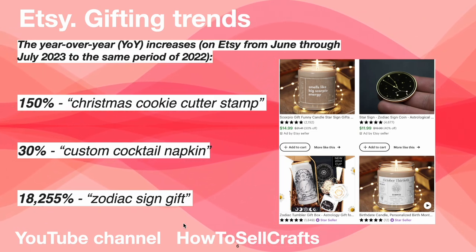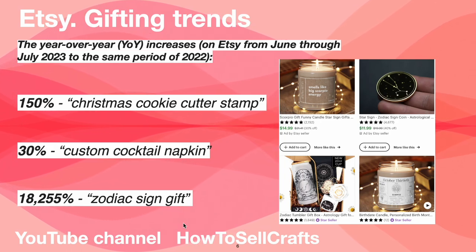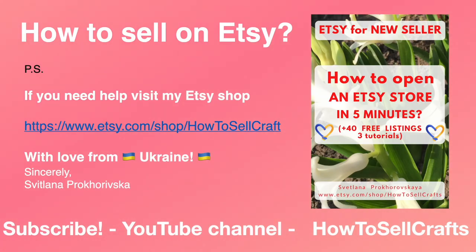Guys, if you think about what you make from your products — if you add a zodiac sign gift option to your items, prepare yourself, because your sales will rise on Etsy. If you have an Etsy shop or are planning to make one, visit my Etsy shop 'How to Sell Crafts'.